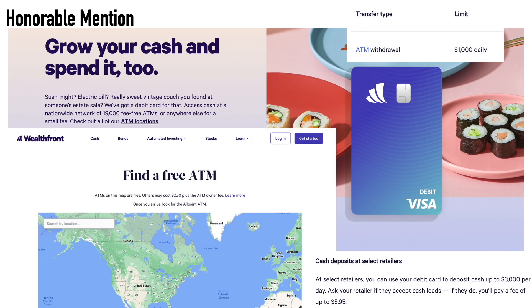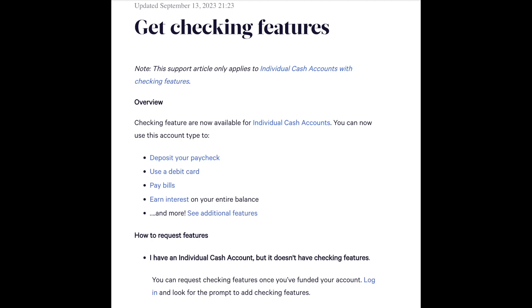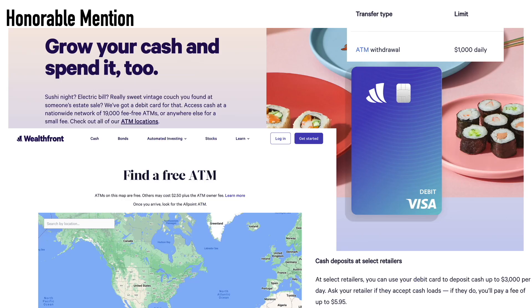Here's information about the ATM card with Wealthfront. With this cash account, you have to request checking features after opening — you don't automatically get the debit card, though it doesn't cost anything. Once approved, you'll have checking features including the debit card and mobile check deposit. With this ATM card, you have fee-free access to 19,000 in-network ATMs. They have an ATM locator on the website so you can find which ATMs are available without a fee near you. The debit card is issued through Visa and acts as both an ATM card and a debit card.